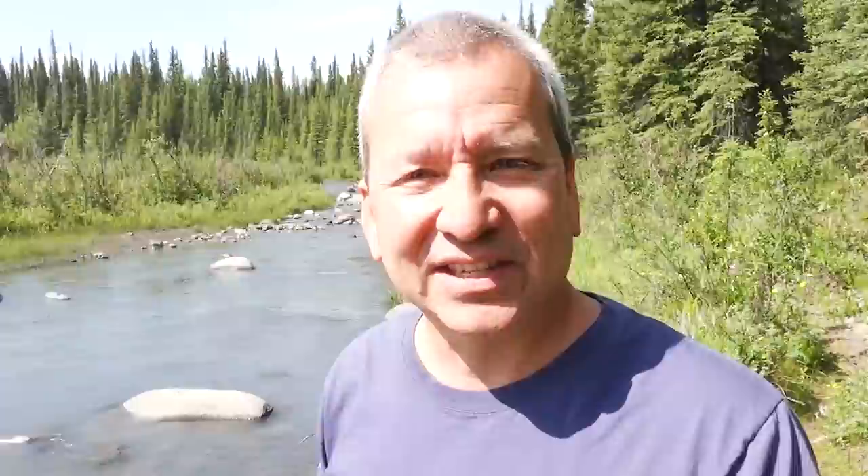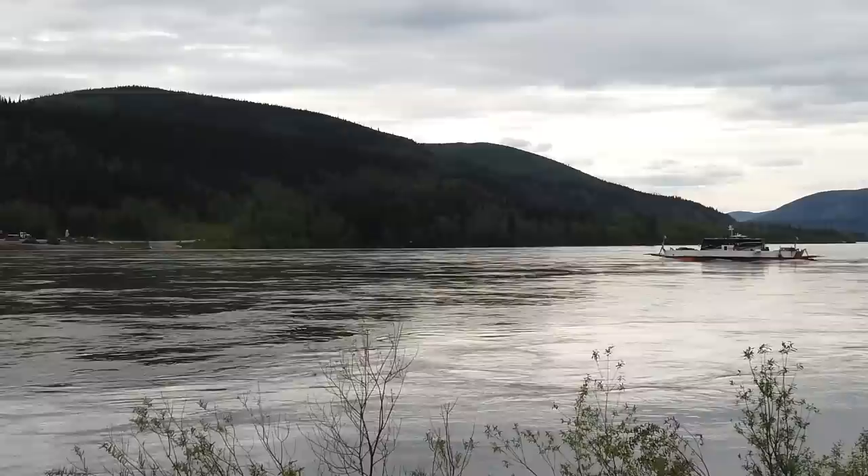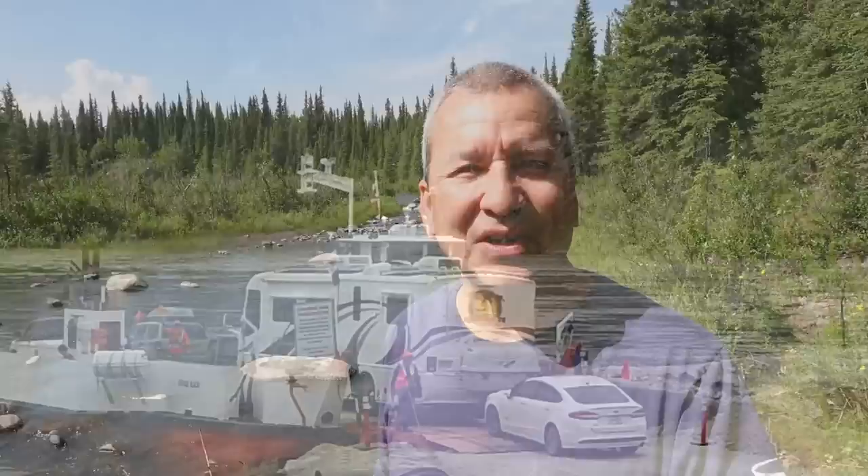They pretty much just use the engine to keep it pushed up against the shore while the vehicles are loading. Once the vehicles are loaded — in this case the RV plus a few other vehicles — they pull back from the side of the little eddy, back up, and then whip it around and get caught in the current of the river, which looks a bit sketchy at first. If anything were to happen to the engine on that ferry, it just seems like you'd go adios.